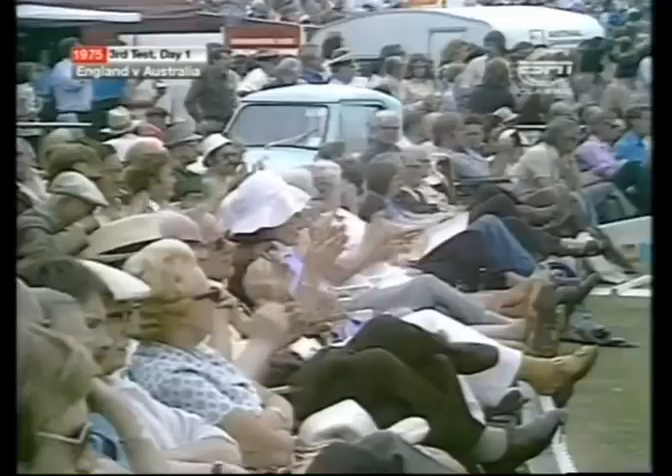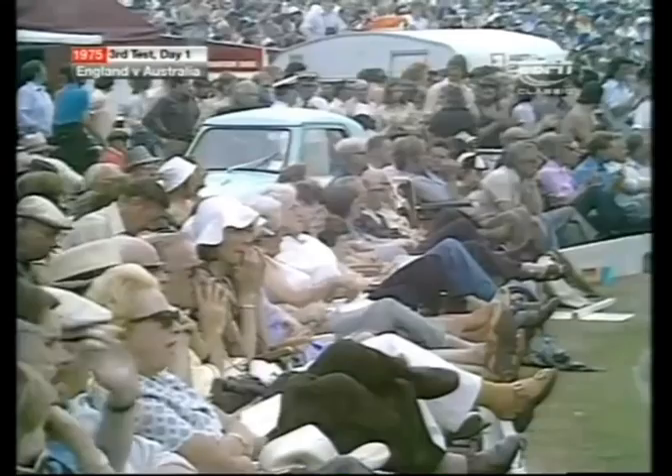Happy to take the single, go away out of the firing line for a minute — brings up 150. Quite a useful scoring rate, 150 coming up in the 44th over.